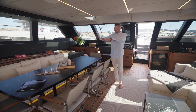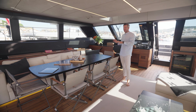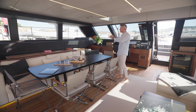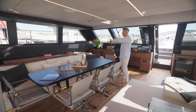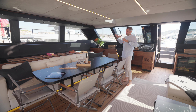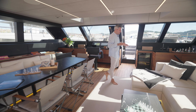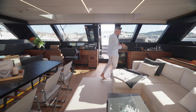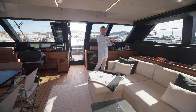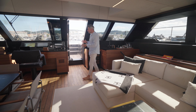Here you have a wet bar with an ice maker and a fridge, and then you have a huge exterior table. Over here you have a beautiful lounge, stairs, and access to the two engine rooms. This boat is called Double Happiness because the owner loves how silent it is — he's not polluting the environment and absolutely loves the comfort.